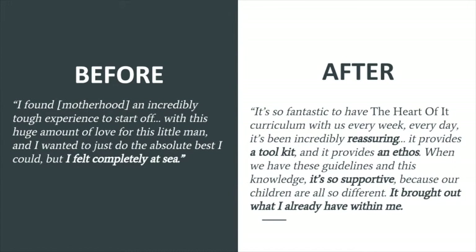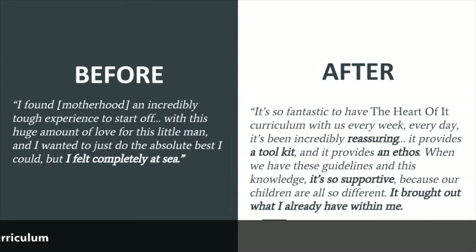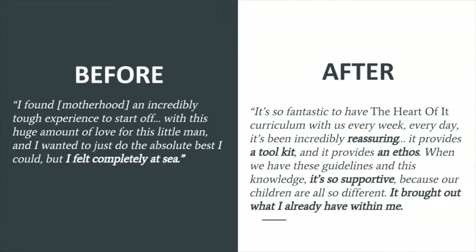I want to give you some insight into one mother's experience with The Heart Of It. You heard from Alex in a previous episode. She described what it was like before she had access to the curriculum in her early days as a mother with her first child. She said: 'I found motherhood an incredibly tough experience to start off with — this huge amount of love for this little man and I wanted to do the absolute best I could, but I felt completely at sea.' I love this image because it so powerfully describes those early days of parenting — that feeling of being adrift and overwhelmed.